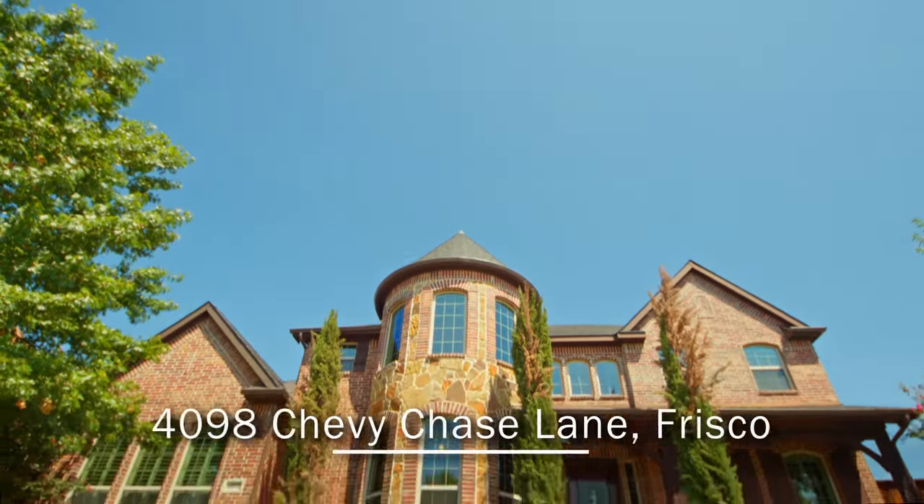This home is near popular shopping, dining, and entertainment venues in Frisco.